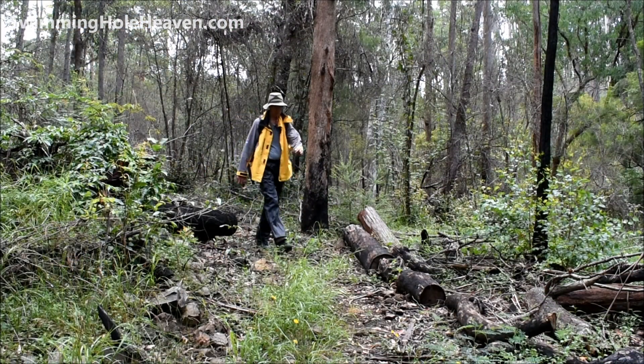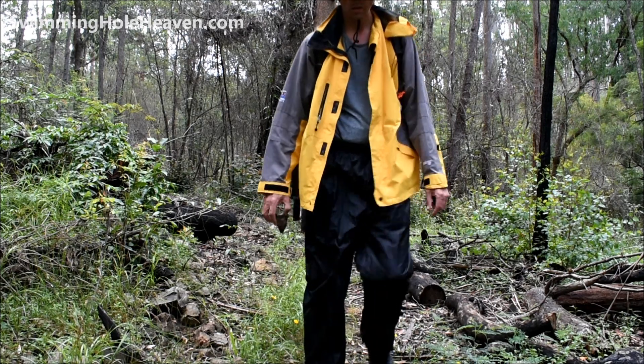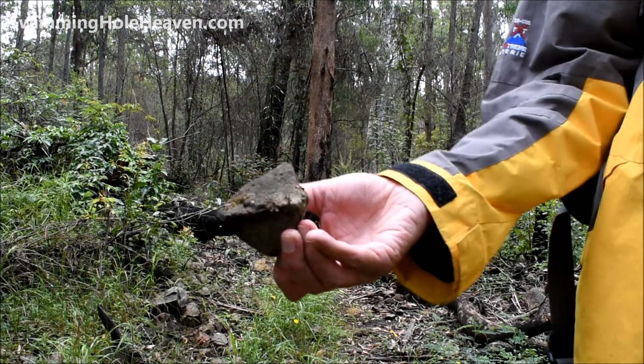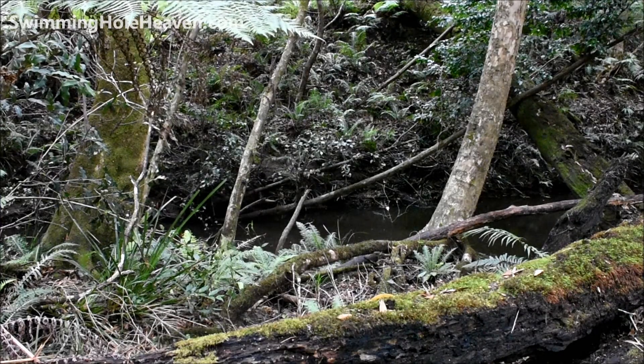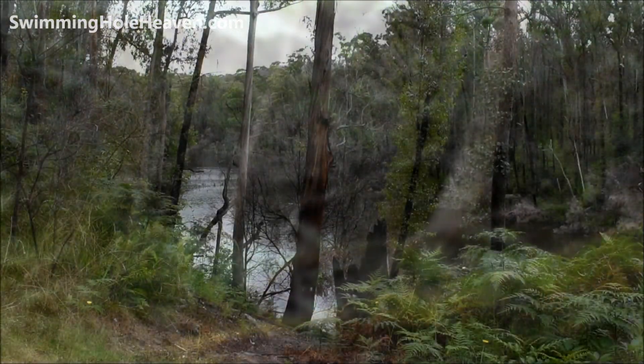Shoes with comfortable soles and good ankle support are recommended for these little angular rocks scattered across the area. The path meanders near to and far away from the creek until we start to get glimpses of water through the trees.